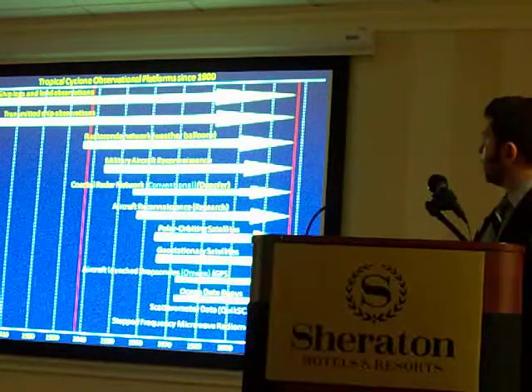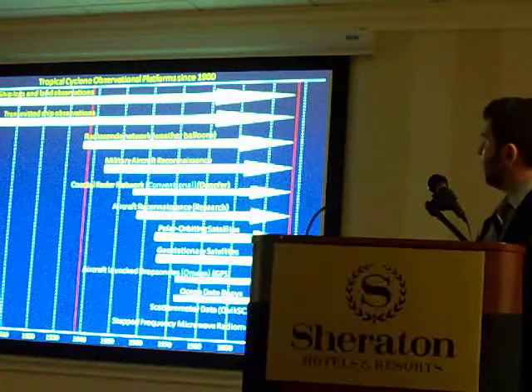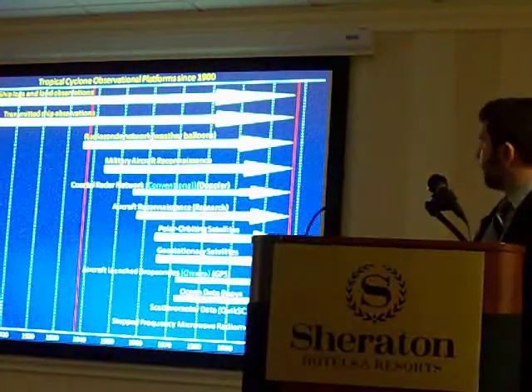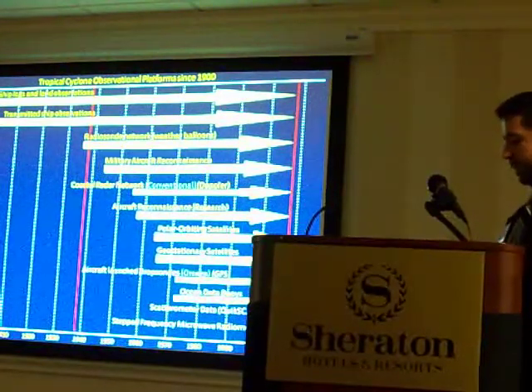In more recent years, we have the addition of ocean buoys. And many of you are familiar with the recent additions of scatterometers, both QuikSCAT and ASCAT, and the stepped-frequency microwave radiometer, which is something that we've only begun to use in the last several years.